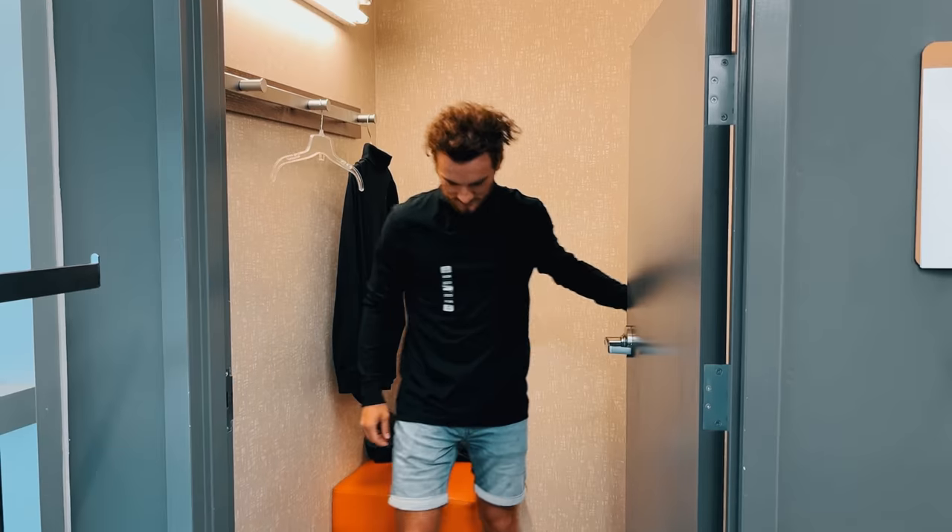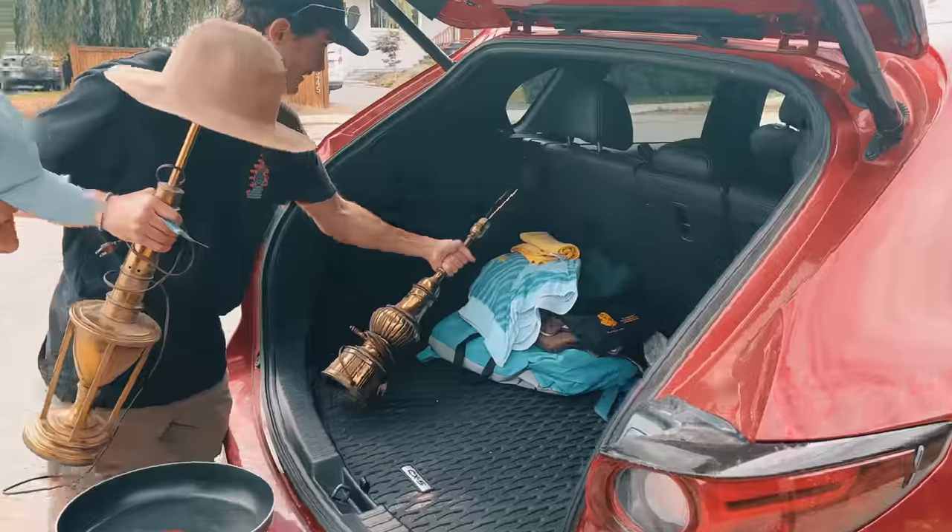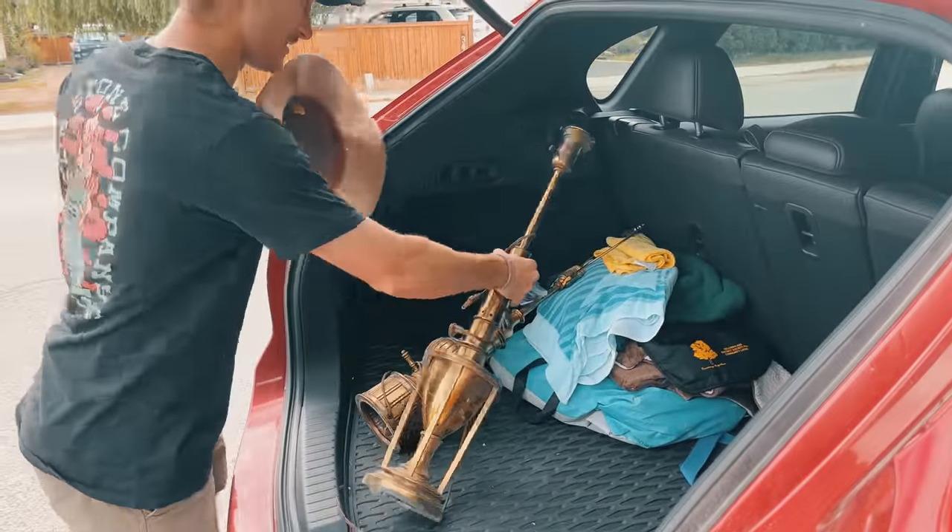The next step was finding the right props and costume. We hit up every thrift store and even a garage sale to find everything. Once that was done, it was time to get shooting.